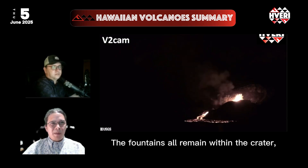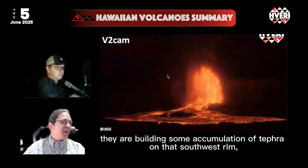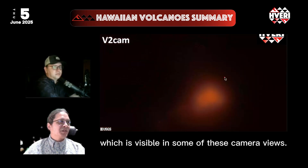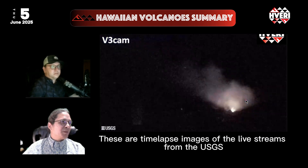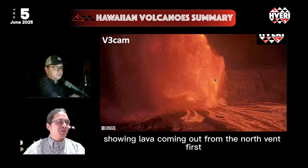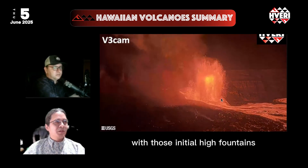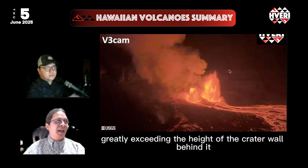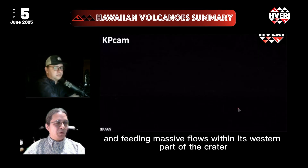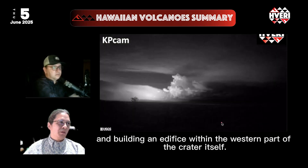The fountains all remain within the crater, although they are building some accumulation of tephra on the southwest rim, which is visible in some of these camera views. These are time-lapse images of the live streams from the USGS, showing lava coming out from the north vent first, and then adding to the south vent as well, with those initial high fountains greatly exceeding the height of the crater wall behind it, and feeding massive flows within the western part of the crater, and building an edifice within the western part of the crater itself.